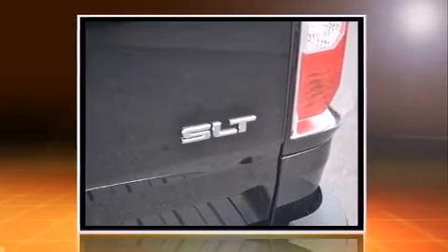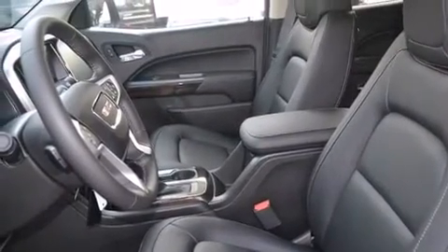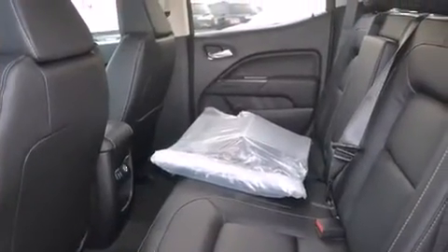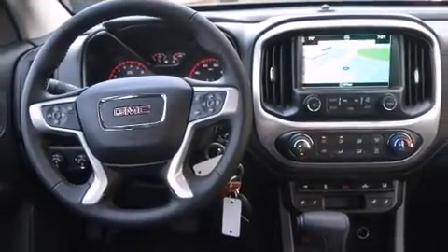This model accommodates five passengers comfortably and provides features such as front and rear reading lights, a trip computer, a rear step bumper, fully automatic headlights, heated door mirrors, lane departure warning, and power seats.